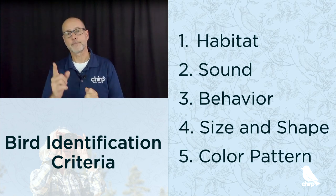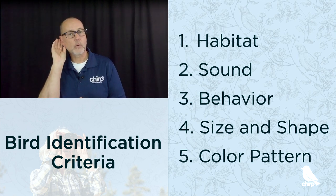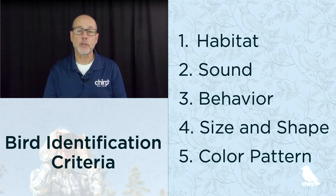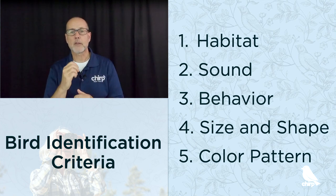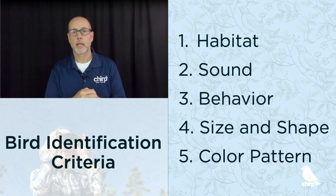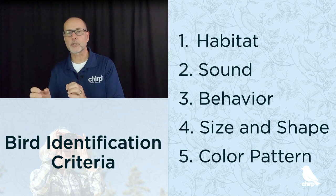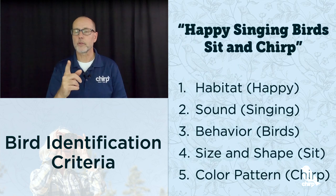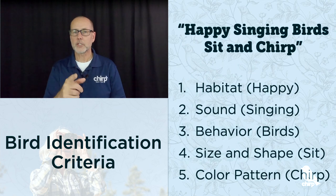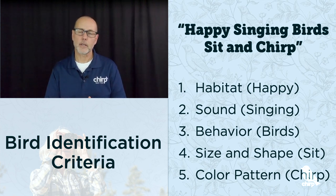First, pay attention to the habitat. Second, listen for the sound. Third, note the behavior. Fourth, consider its size and shape. And fifth, look at the color pattern. You'll notice we have those in a specific order with the color pattern last, and that's on purpose — we'll explain that as we go along. Use this phrase to help you remember these criteria: H-S-B-S-C, or 'happy singing birds sit and chirp.'